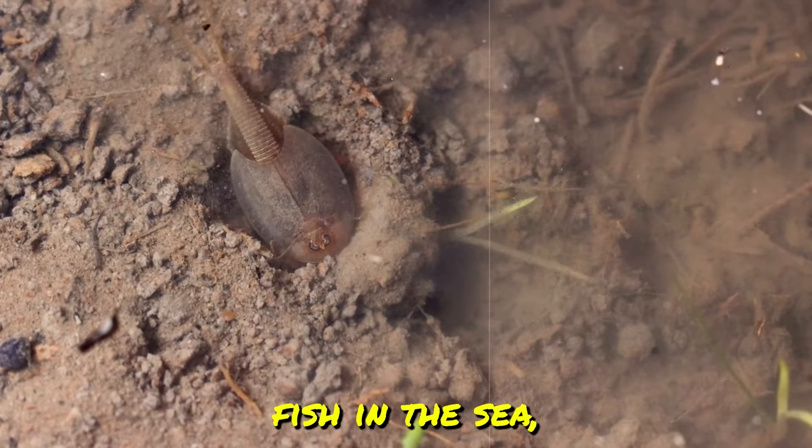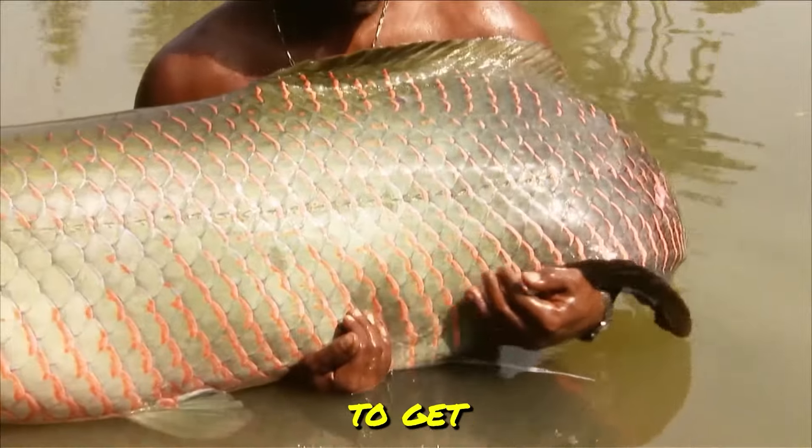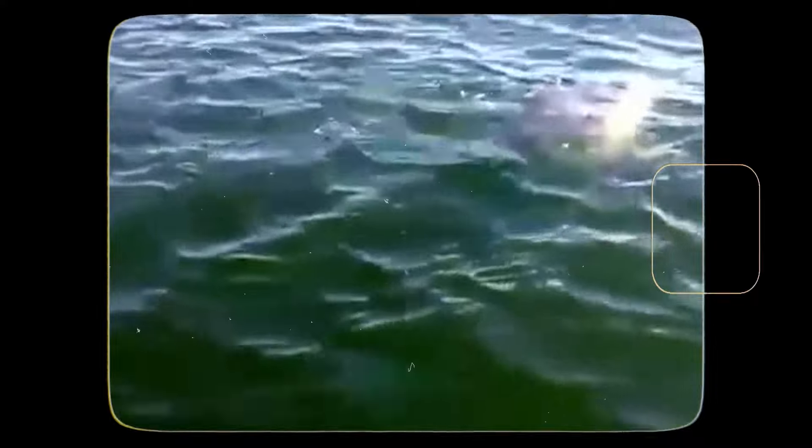There's plenty of fish in the sea, but sometimes you don't even realize the crazy catch you're going to get until it's already in your hands. I don't know what this is, but Jay says it's a big sea turtle. Look, it's a baby wheel, man!